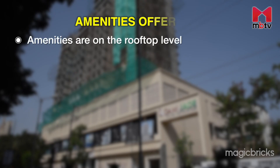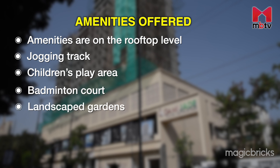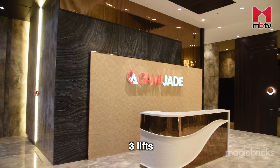The developer has planned amenities on the rooftop and a few on the 24th floor. These include a jogging track, children's play area, badminton court, landscape gardens, swimming pool, and a party lawn. The project will also have three lifts and a fire lift.